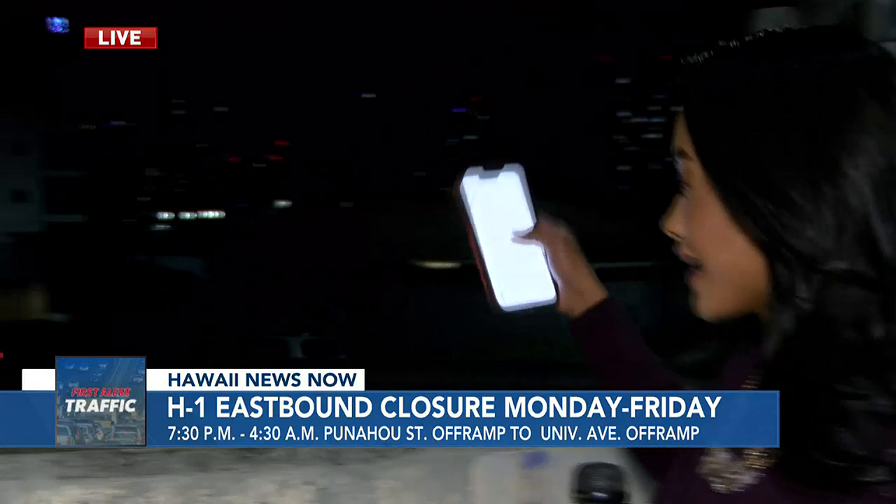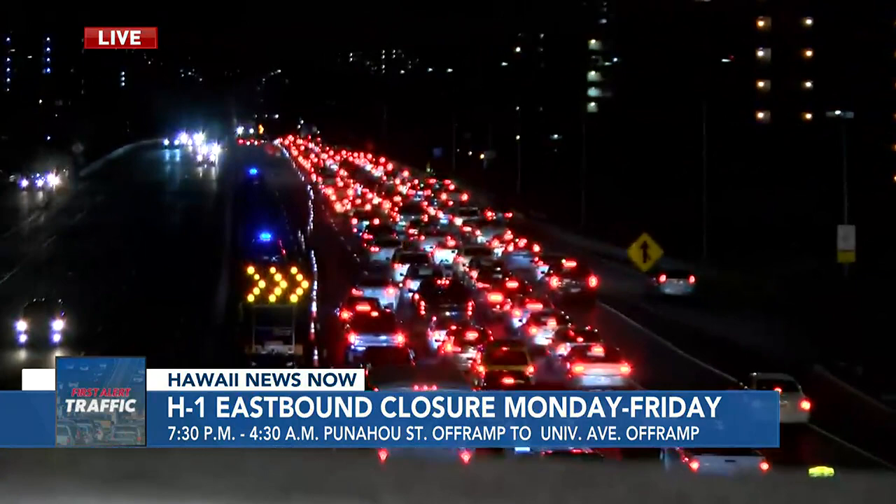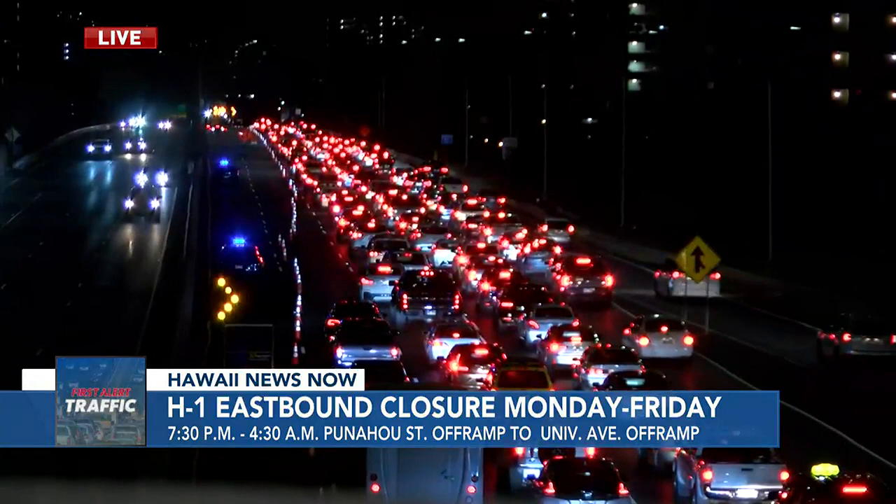Our Jolani Martinez is live with the detours. We're live here on the Ward Street overpass. Take a look at the H1 freeway if you're heading eastbound — there's a sea of red lights, and all these cars are waiting to take the detour off Punahou Street. Drivers we spoke with say they're waiting in this traffic for at least 25 to 30 minutes.